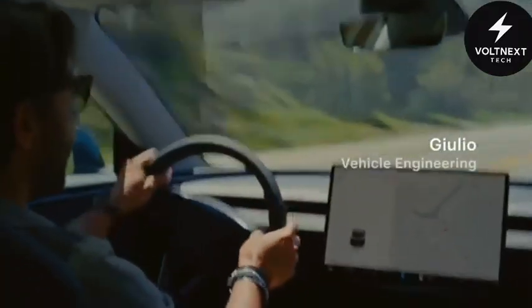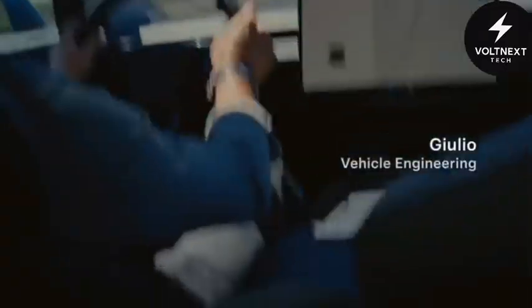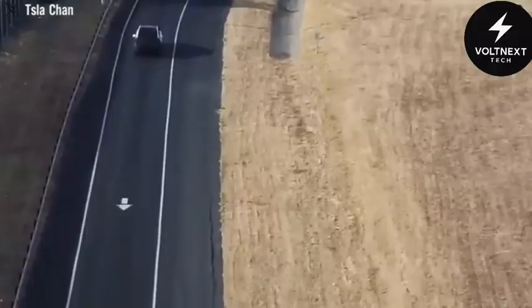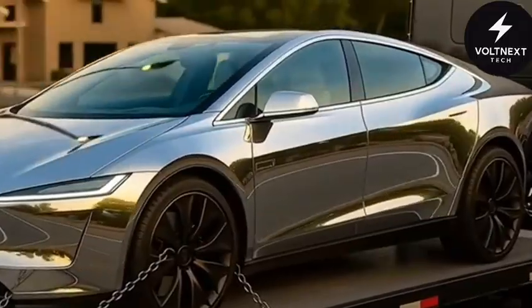And that's not just for aesthetics. Built-in airflow channels within the body adjust dynamically as you move, reshaping how the vehicle interacts with the environment in real time. That means better range, better efficiency, and a design that makes even other Teslas feel like relics from the past.